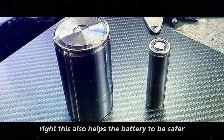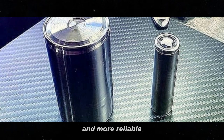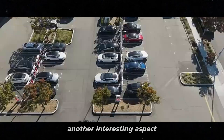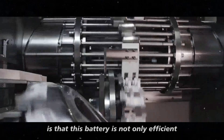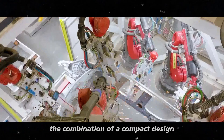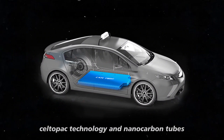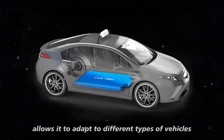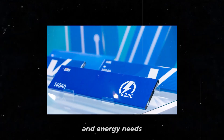This also helps the battery to be safer and more reliable, which is a huge relief when you think in the long term. Another interesting aspect is that this battery is not only efficient, but also highly versatile. The combination of a compact design, cell-to-pack technology, and nanocarbon tubes allows it to adapt to different types of vehicles and energy needs.